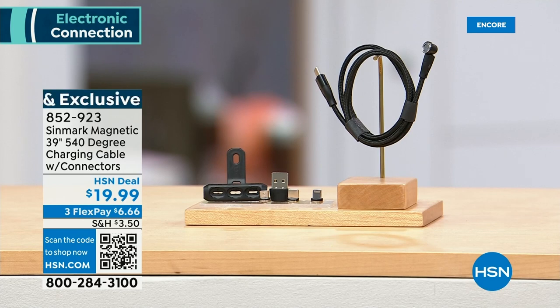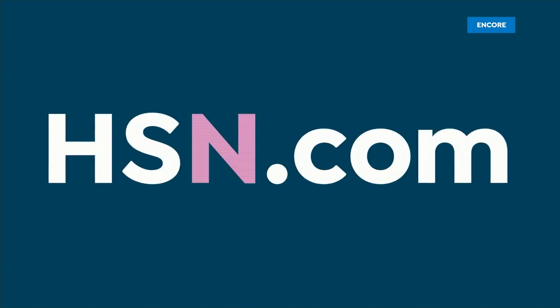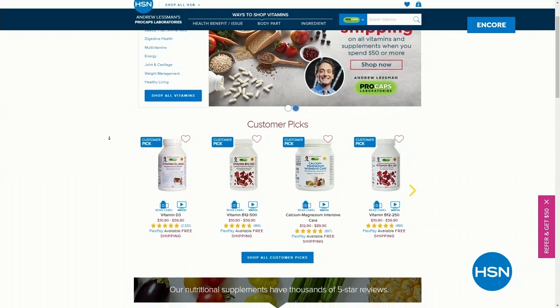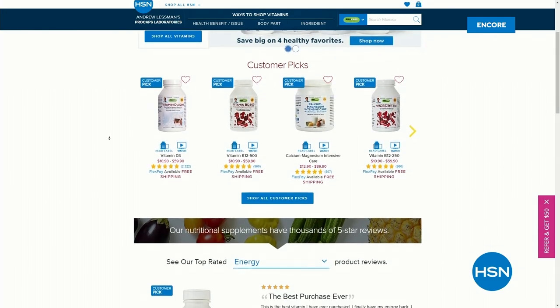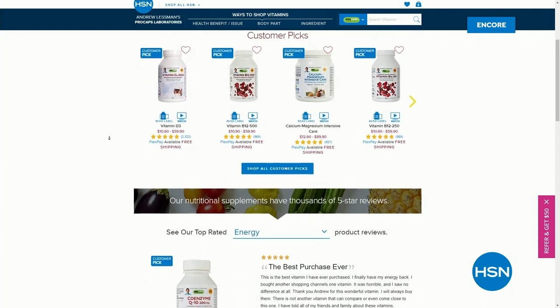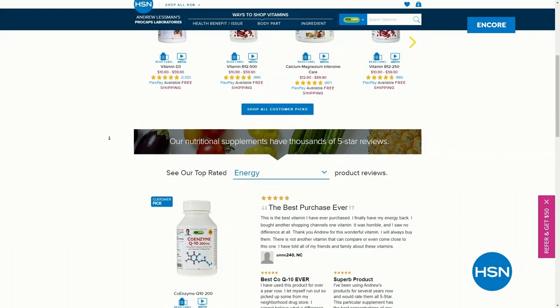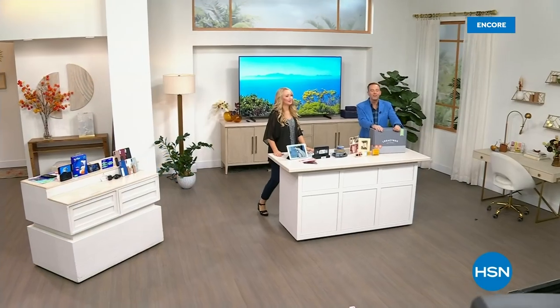Thank you for shopping with us tonight. Andrew Lessman is always a firm fan favorite — did you know he has free shipping and handling? Healthy hair, skin, and nails — CoQ10 or vitamin B12. Check out his monthly specials coming to an end and more online. On the way next: one of the most amazing products, called Legacy Box.